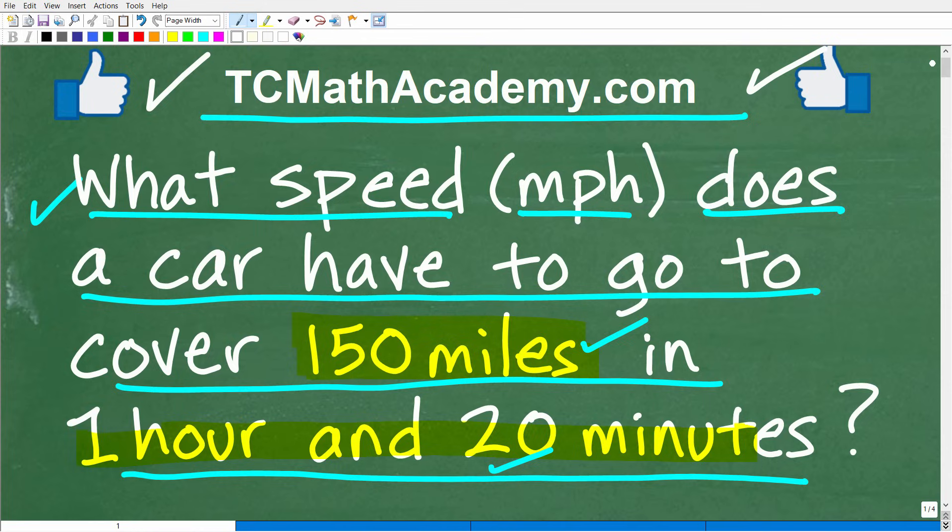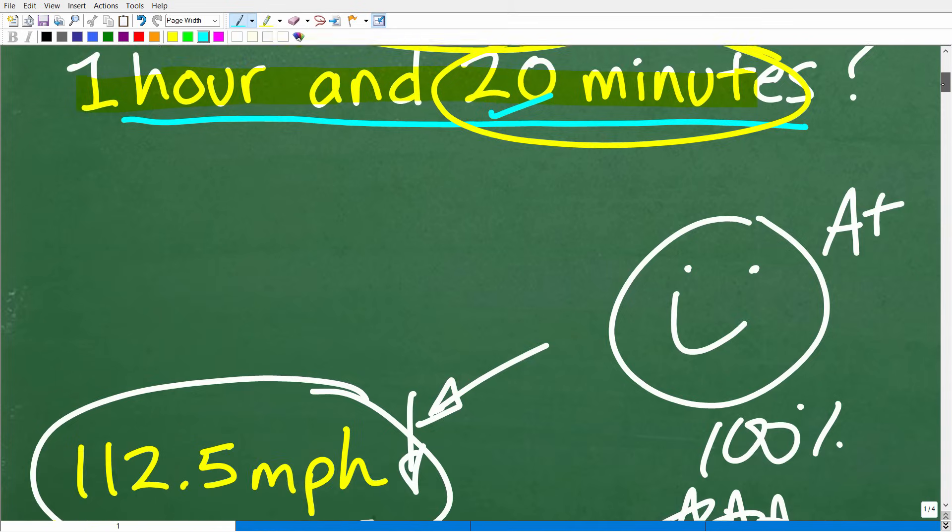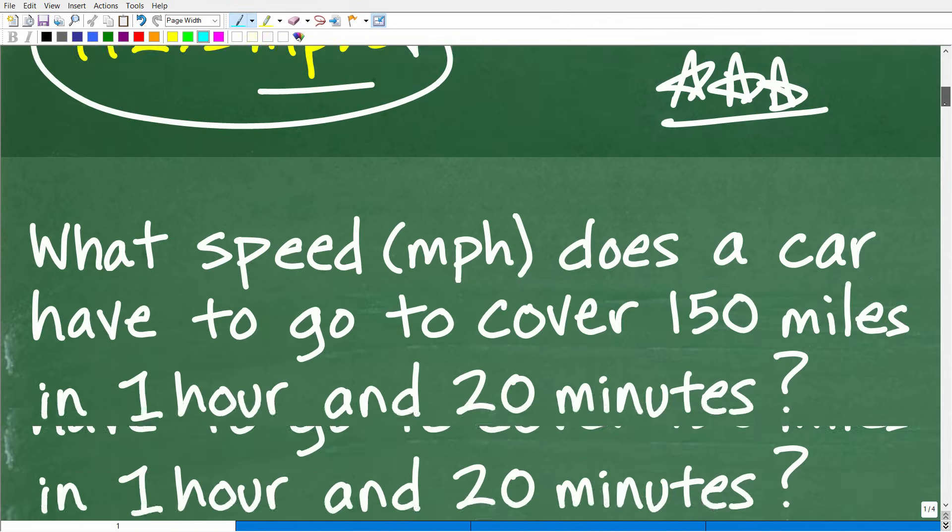From a mathematics standpoint, I would classify this type of problem as a motion problem. Now I'm going to be using algebra to solve this problem. I didn't want to say it was an algebra word problem because that would scare people off. But the main thing you need to know is the relationship between speed, distance, and time. There is a formula you must know that establishes that relationship. And if you don't know that, you won't be able to solve this problem — but this is not that difficult.